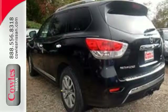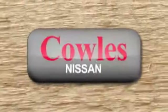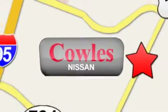Get going. This Pathfinder is ready for a test drive. You're not just a number at Kohl's Nissan — you're a family member. We're conveniently located at 14777 Jefferson Davis Highway in Woodbridge.